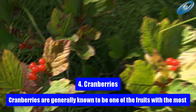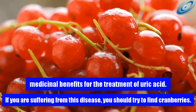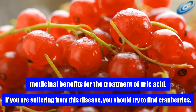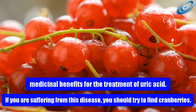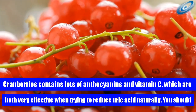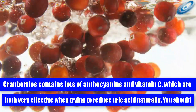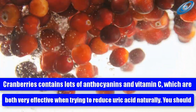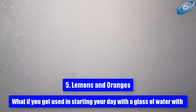4. Cranberries. Cranberries are generally known to be one of the fruits with the most medicinal benefits for the treatment of uric acid. If you are suffering from this disease, you should try to find cranberries. Cranberries contain lots of anthocyanins and vitamin C, which are both very effective when trying to reduce uric acid naturally. You should try drinking a glass of cranberry fruit juice after lunch.